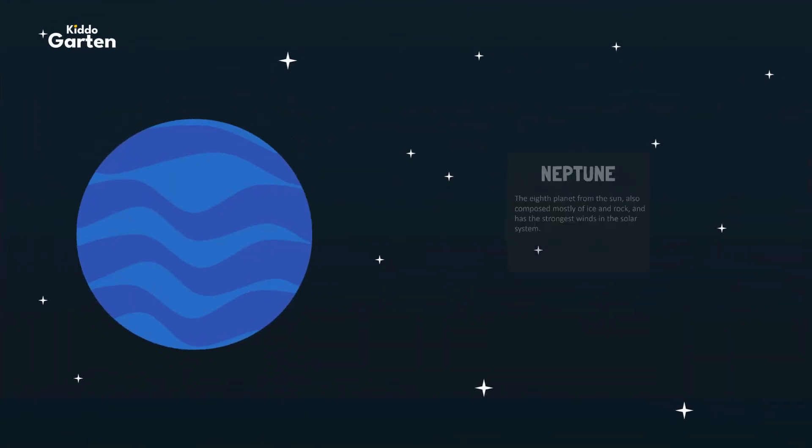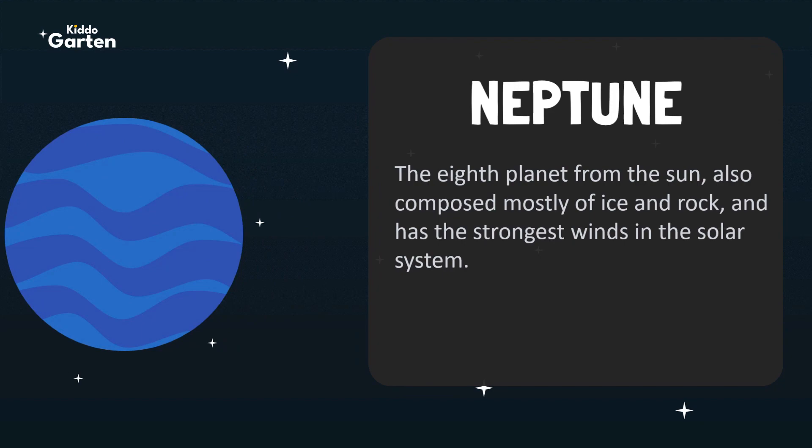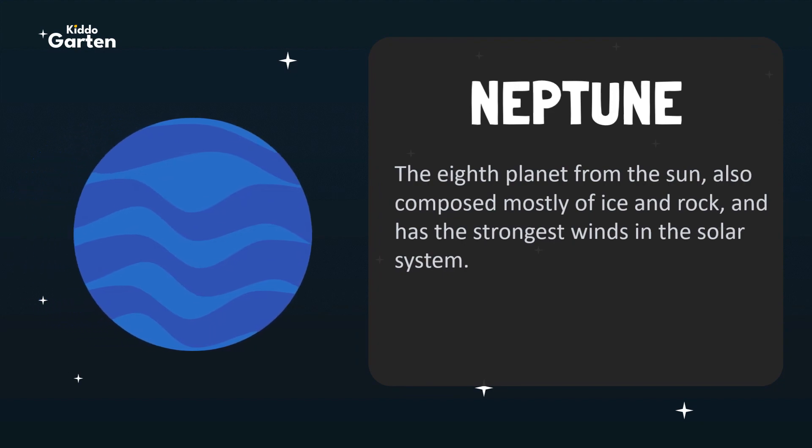And the last is Neptune. Neptune is the eighth planet from the Sun, also composed mostly of ice and rock, and has the strongest winds in the solar system.